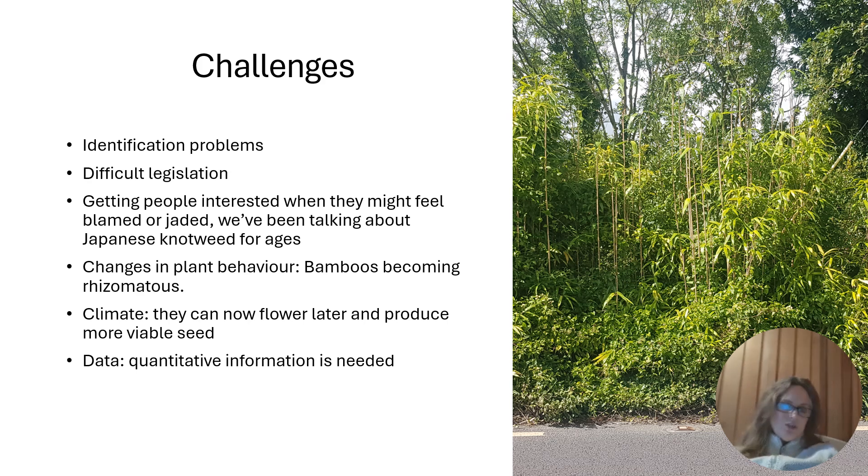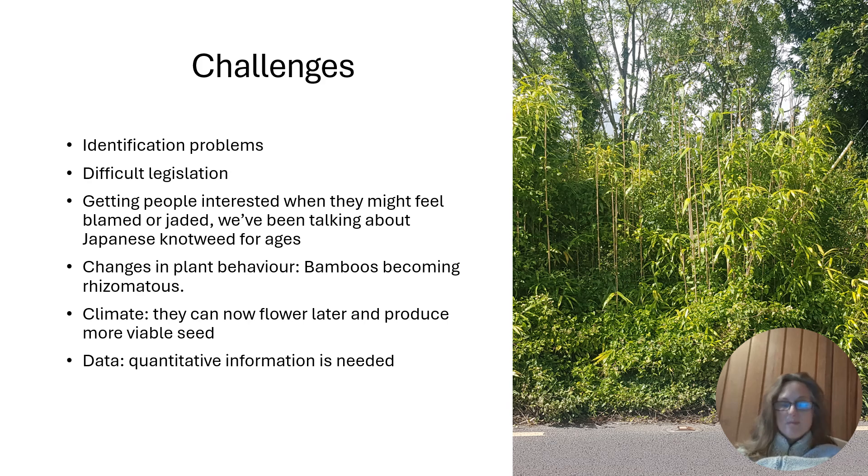The challenges I wanted to address when writing this book were firstly the identification problems, and then the difficult legislation, while still getting people to be interested — because you can either feel like you're being blamed (we've all planted something we've regretted later) or just frankly bored because we've been talking about Japanese knotweed for ages. Something else that was difficult to write about was bamboos changing behaviour: we'd always say don't have a rhizomatous bamboo, but some clump-forming ones are now spreading. Climate change is also making certain plants flower a bit later, a bit longer, and produce more viable seed, and that's going to increase in the next few years.